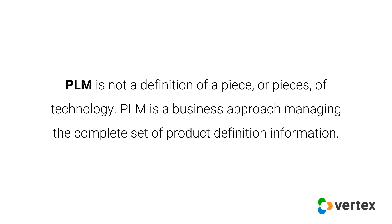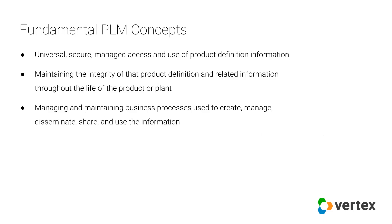In its definition, you'll notice that PLM is not a piece or pieces of technology. It's much more than technology — this is a common misconception. It is an approach in which the processes that you use are as important, if not more important, than the data that those processes are managing. It's just as concerned with how a business works with what is created. One of the most important aspects about PLM is managing product definition information.